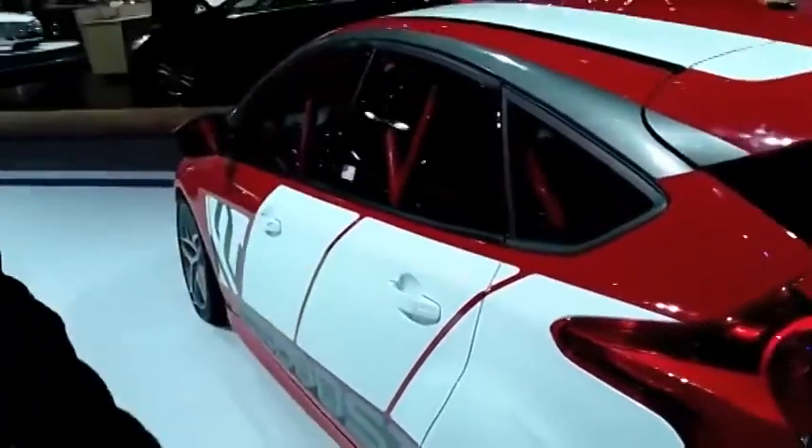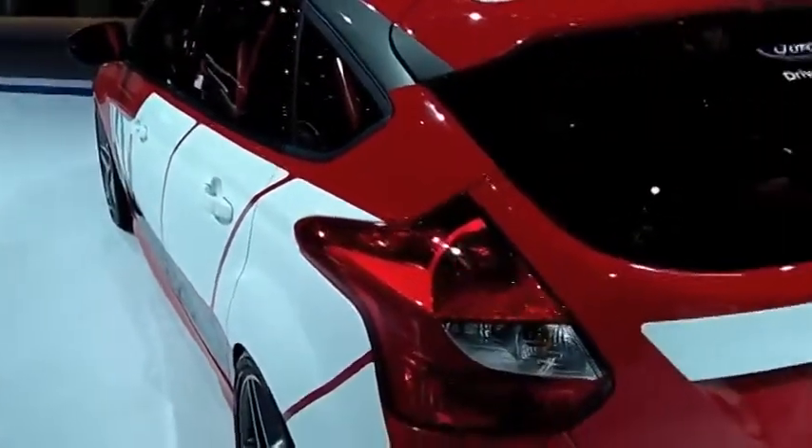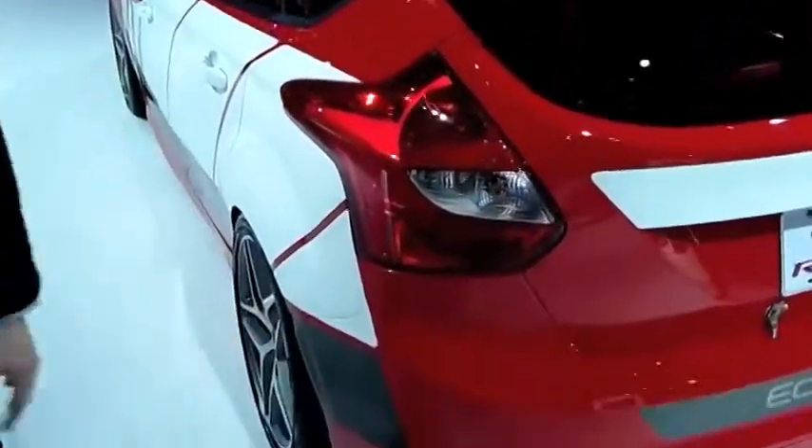The back of the car is the ST that we debuted at the Paris Auto Show. It has the ST wing and the ST body kit.